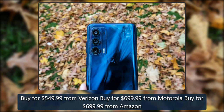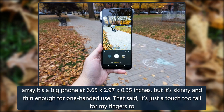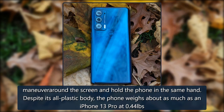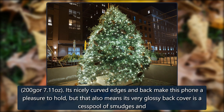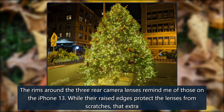The Moto Edge is all about the monochromatic look, splashing the same nebula blue all over the phone — from the buttons to the plate underneath the camera array. It's a big phone at 6.65 by 2.97 by 0.35 inches, but it's skinny and thin enough for one-handed use. That said, it's just a touch too tall for fingers to maneuver around the screen with one hand. Despite its all-plastic body, it weighs about as much as an iPhone 13 Pro at 0.44 pounds. Its nicely curved edges and back make it a pleasure to hold, but the glossy back cover is a cesspool of smudges.